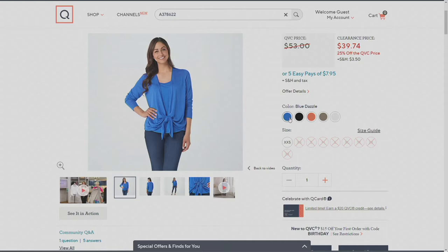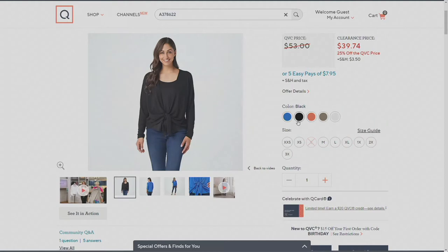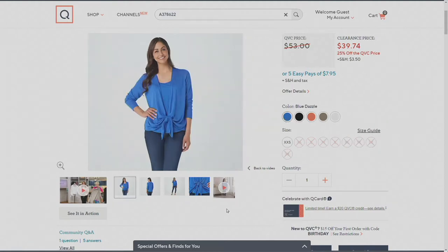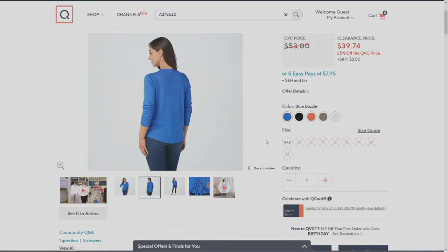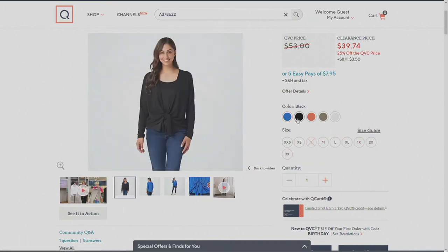There's the Blue Dazzle — that's what you saw Diana wearing in the video — and you can see there are lots of ways to wear it. Last call on the Blue Dazzle: extra extra small only. Then we have it in black, which you saw, and that one has lots of sizes but no smalls.